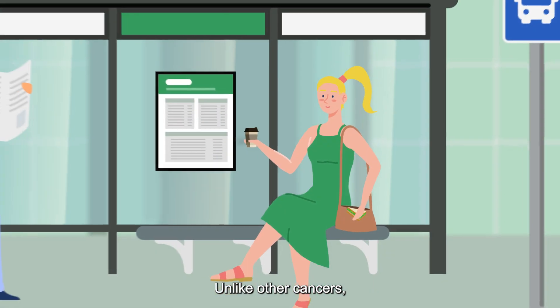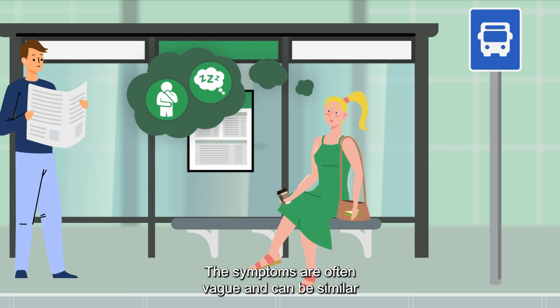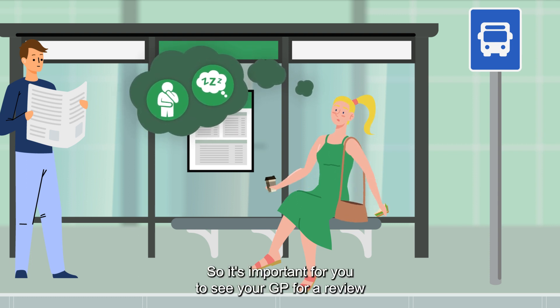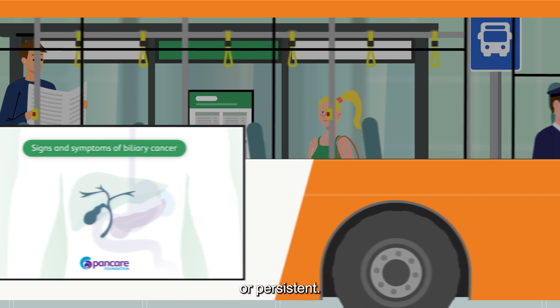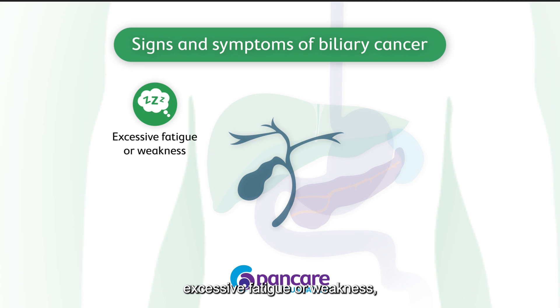Unlike other cancers, there is no early detection test for biliary cancer. The symptoms are often vague and can be similar to other medical conditions, so it's important for you to see your GP for a review if you experience symptoms that are unusual for you or persistent. The symptoms you should be looking out for are excessive fatigue or weakness.